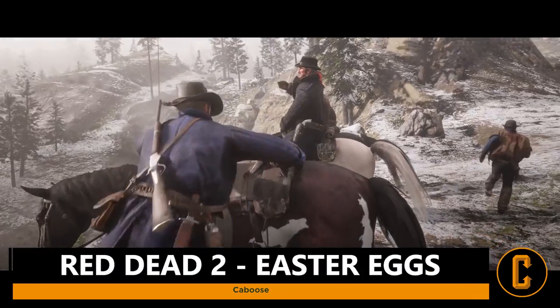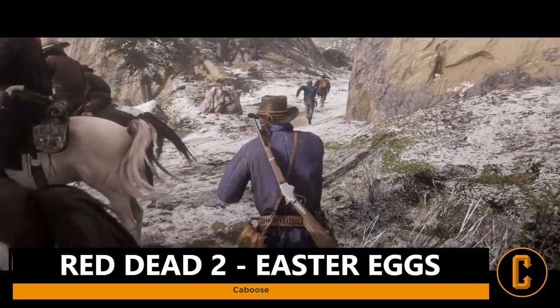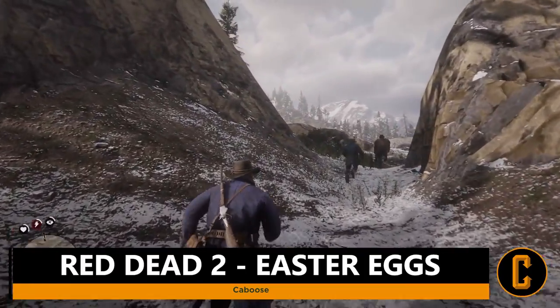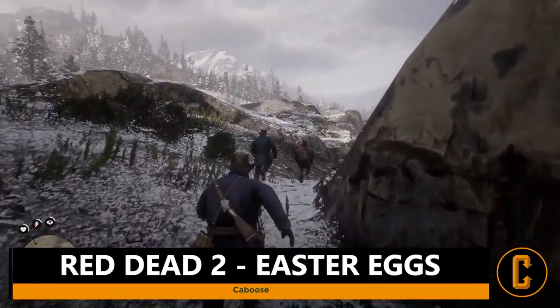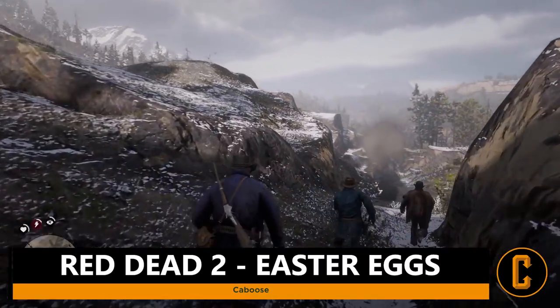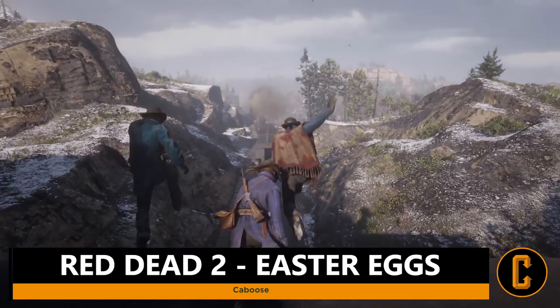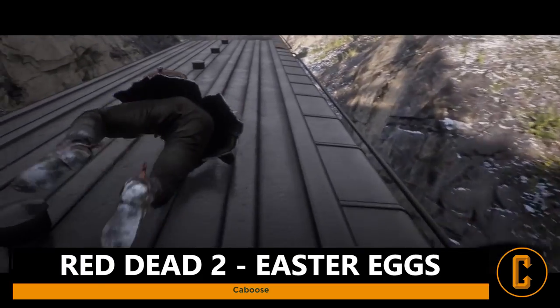What's going on Collider Games fans? I'm Caboose and today I'm going to be bringing you guys some awesome Easter eggs that I found within Red Dead Redemption 2. There are a ton of hidden secrets located all around the map in the open world of Red Dead 2, but I've compiled five awesome Easter eggs that I found within this game. So let's jump into it.